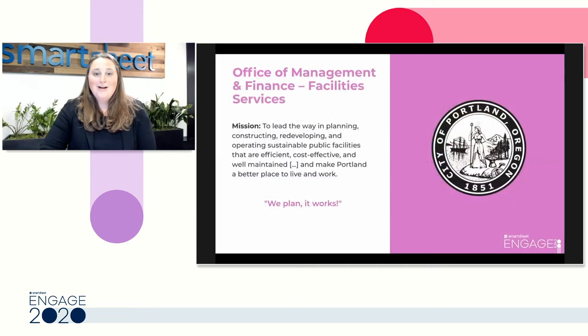One of the customers I've had the pleasure of working with the last few years is the City of Portland. One of the teams I was incredibly impressed by was the Facilities, Services, Operations, and Maintenance team. In just a few short months, they had a facilities management solution up and running in Smartsheet, and everyone trained on how to use it. They're here today to share their story. Please welcome Miranda Sandy from the City of Portland.